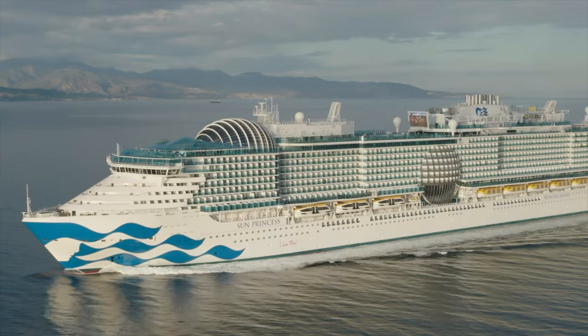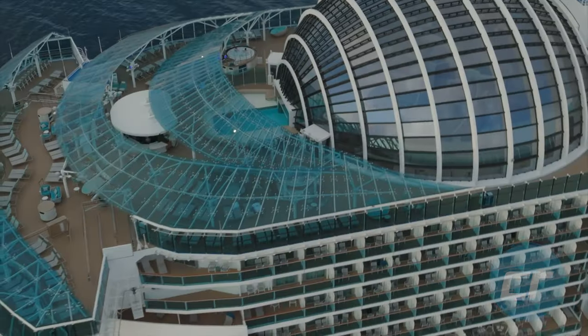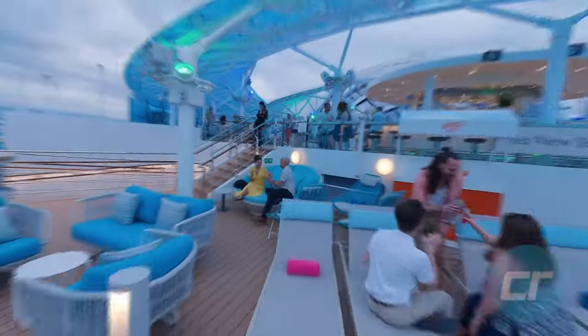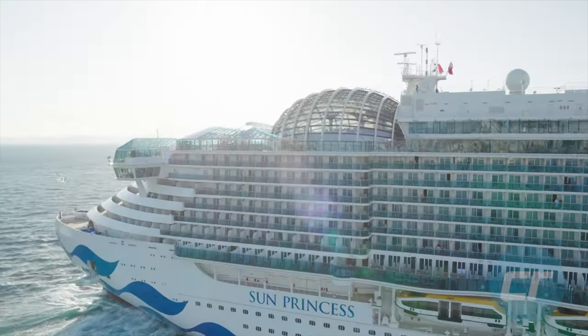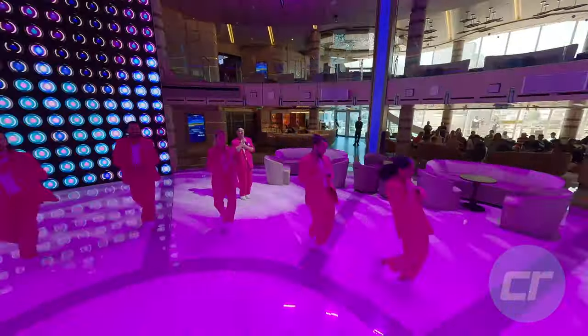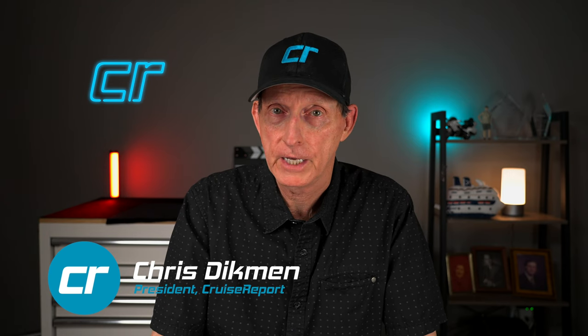We're getting ready to head out on a 16-night Sun Princess transatlantic cruise, and it's getting close. Hello, cruisers, and welcome back to another Cruise Report Cruise Update, September 2024. We just received in the mail this week our medallions for Sun Princess, so it's getting real now.